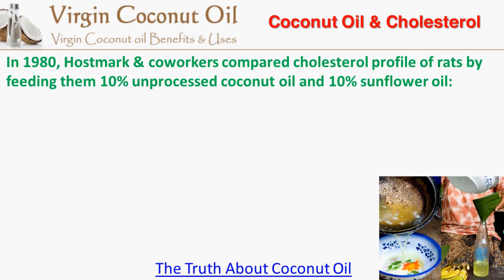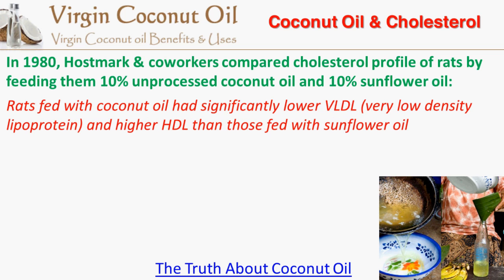In 1980, Holstmark and coworkers compared the cholesterol profile of rats by feeding them 10% unprocessed coconut oil and 10% sunflower oil. Their research demonstrated that rats fed with coconut oil had significantly lower VLDL, or very low density lipoprotein, and higher HDL than those fed with sunflower oil.